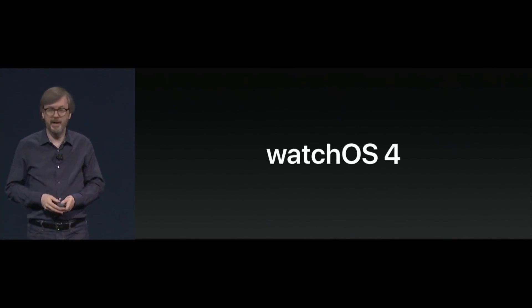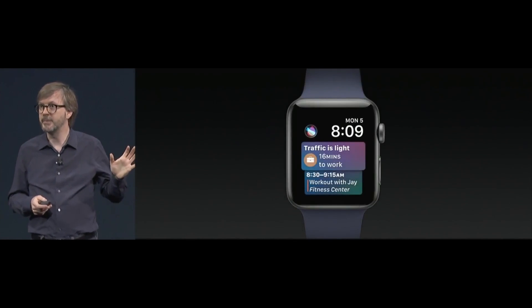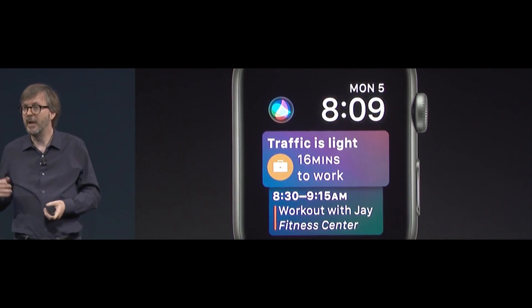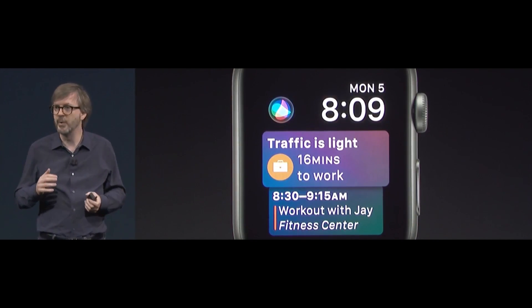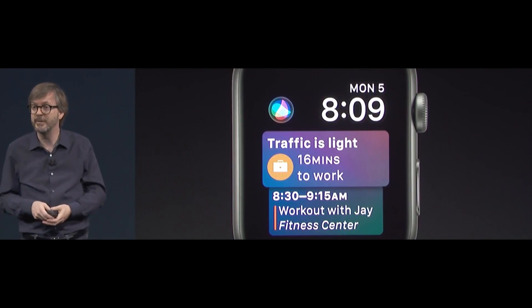watchOS is moving forward really quickly, and I'm very excited to introduce watchOS 4 today. Starting with watch faces — we've created a new watch face powered by Siri intelligence: the new Siri watch face. It automatically displays the information that's most relevant to you, and you can also access Siri just by tapping on the new complication on the top left.